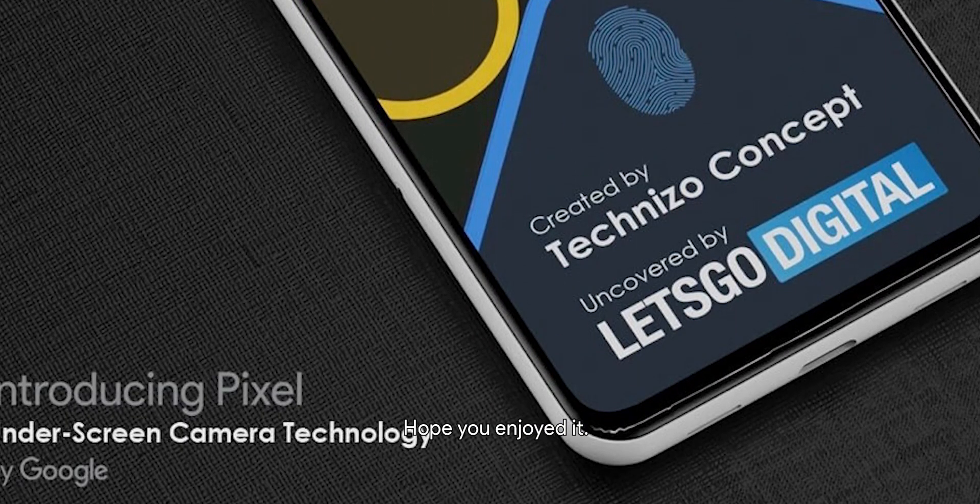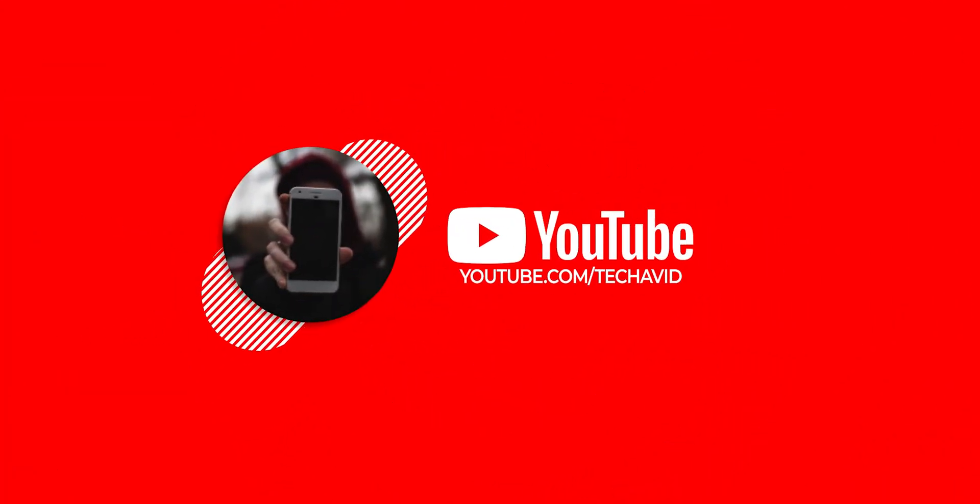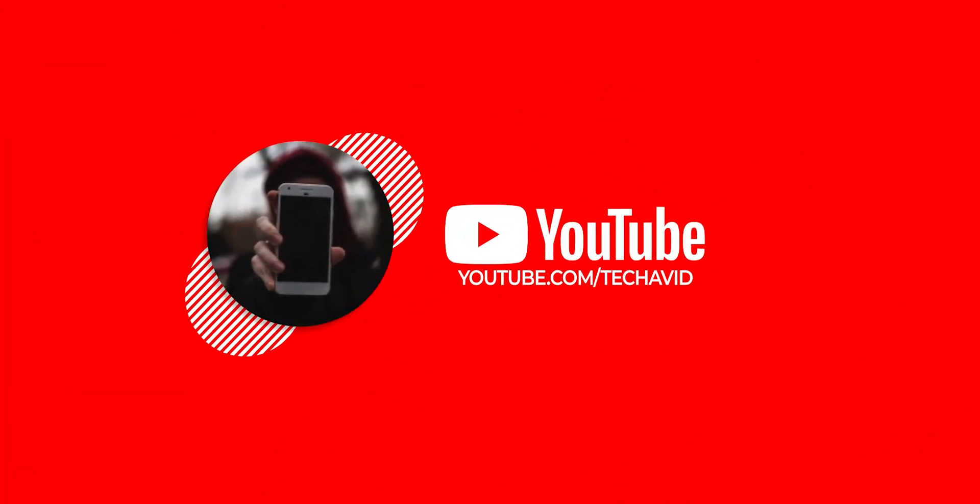So that is it for today. Hope you enjoyed it — do subscribe if you like, and hope to catch you in the next one.